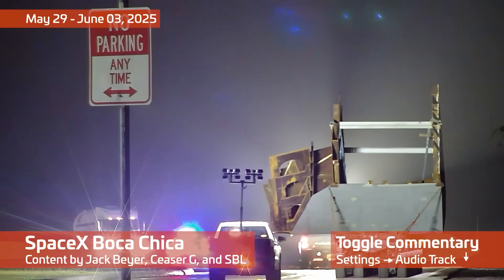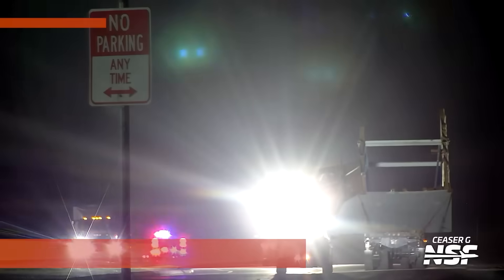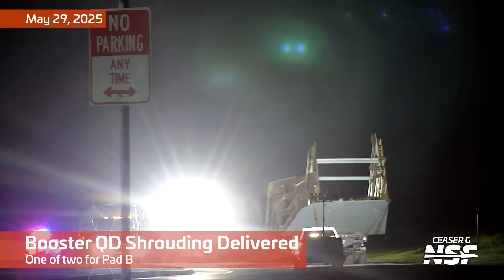Flight 9's launch day is over, but that doesn't mean they're done at Starbase. It's time to start preparing for Flight 10's launch day, so let's hop right into it with another Starbase summary.